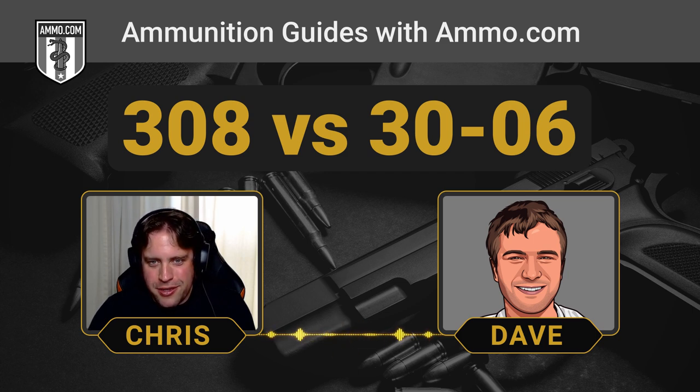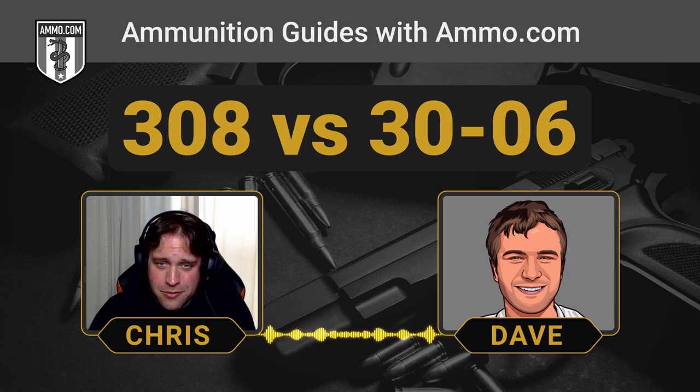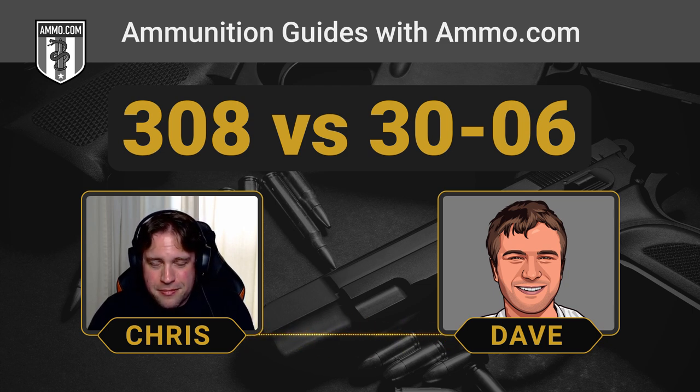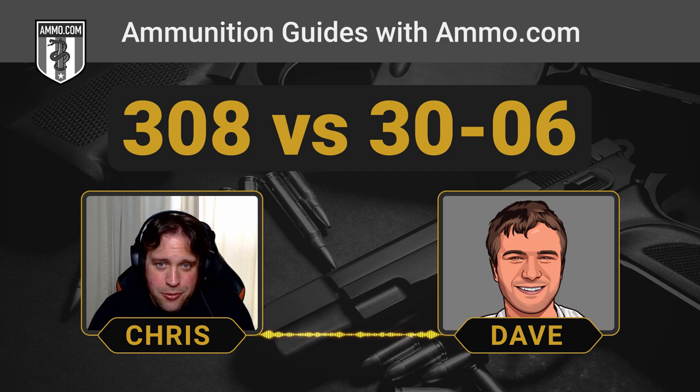Let the wildcatters bend their own op-rods. Elmer Keith blew his revolvers to smithereens experimenting, but he was the father of the modern Magnum. We should do a whole podcast about him someday — he brought us the .357 Mag among others, quite the American figure.